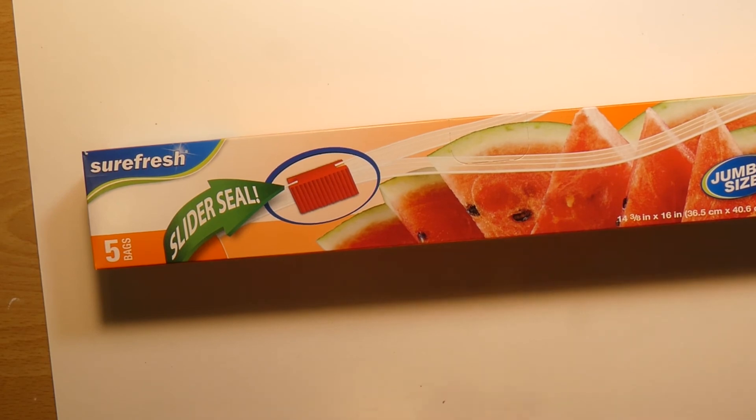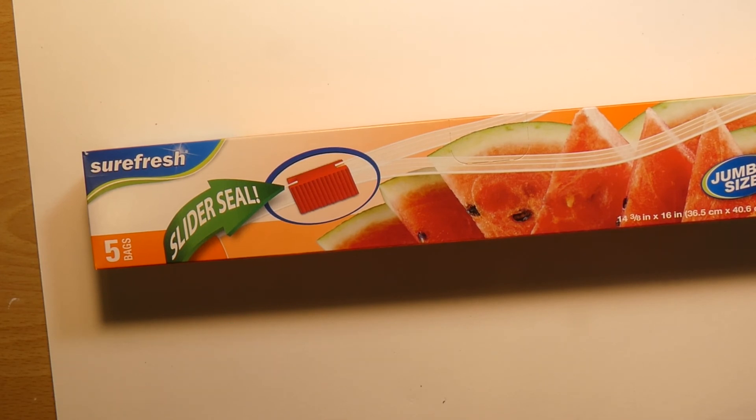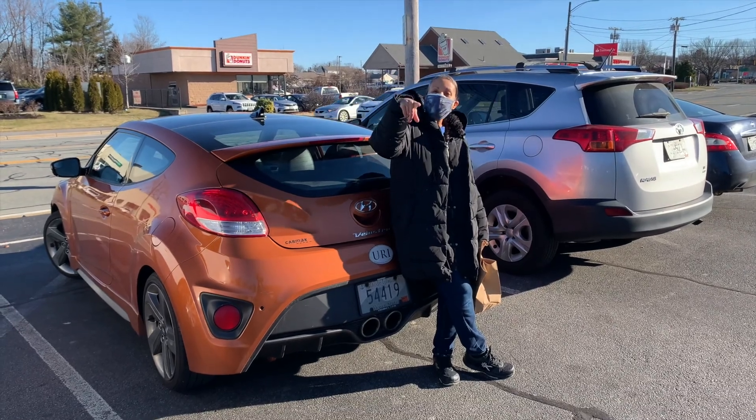I met someone at the Dollar Tree. I'm getting a little more brave now by passing out my cards and asking people to subscribe to my channel. She was really sweet. When I was outside getting into my car she was parked right next to me, so we chit-chatted and she said she would subscribe. Dummy me — I didn't even ask her what her name is. So here's my new friend that I met in Dollar Tree in Cranston.